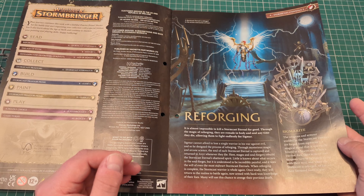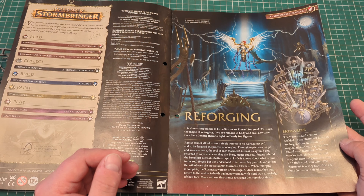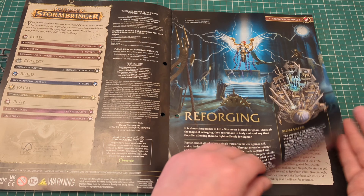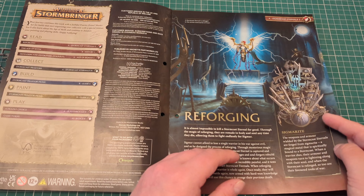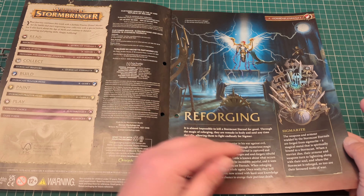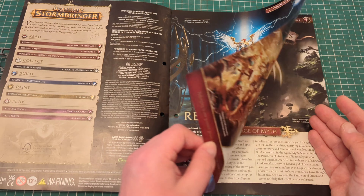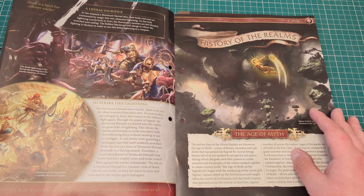Reforging — it is almost impossible to kill a Stormcast Eternal for good. Through the magic of Reforging, they are remade in body and soul any time they die, allowing them to fight endlessly for Sigmar. Although, if I'm not mistaken regarding the lore, doesn't a little bit less of the original hero come back each time they get reforged? So in the end they just become pretty much an automata, just fighting for the sake of fighting — nothing left of the original hero.